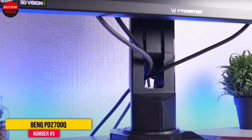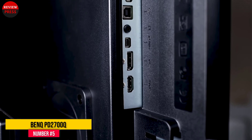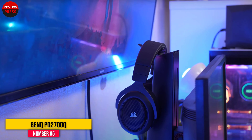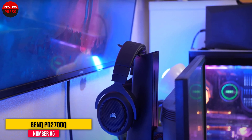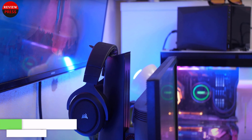It also comes with a QHD display and a 144Hz refresh rate that provides smooth visuals. This monitor also features advanced striking visuals in games and movies, thanks to its AMD FreeSync technology along with low input lag mode and Black Equalizer 2.0.